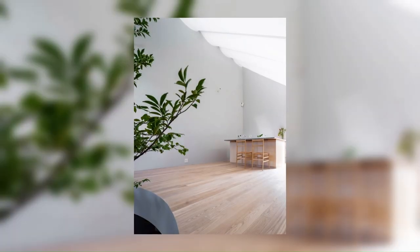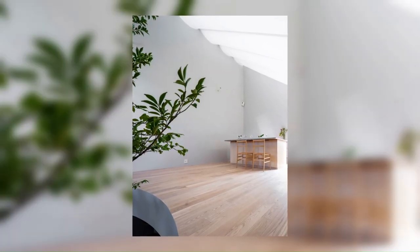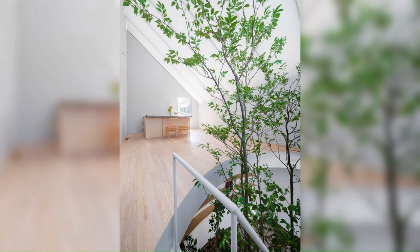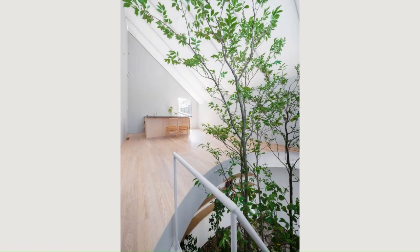While the second floor is a brightly lit public space, the ground floor contains private spaces such as the bedroom and the bathroom with reduced natural daylight. Like being inside a dimly lit cave, it is a calm space to relax and sleep.